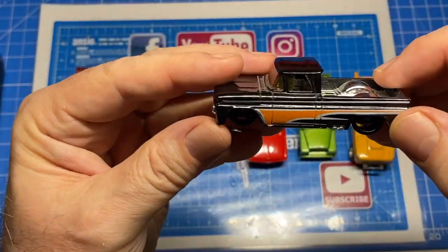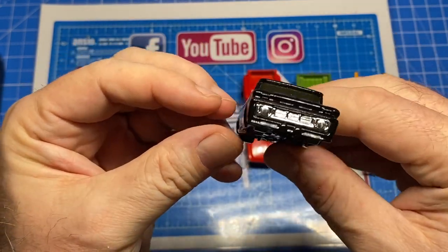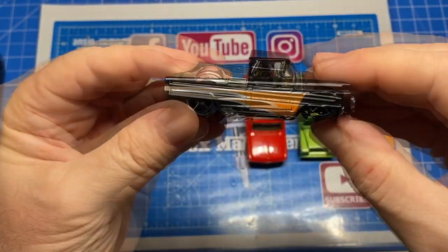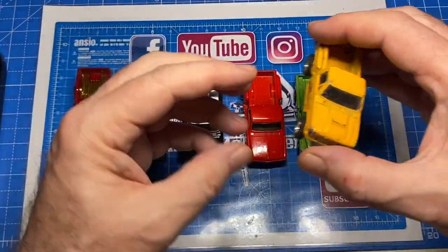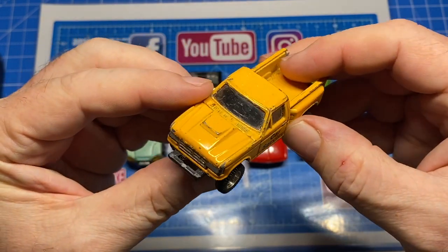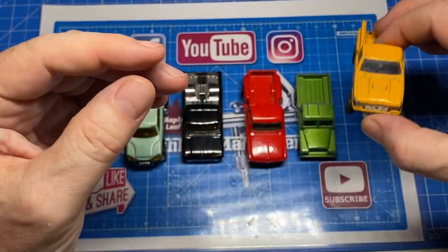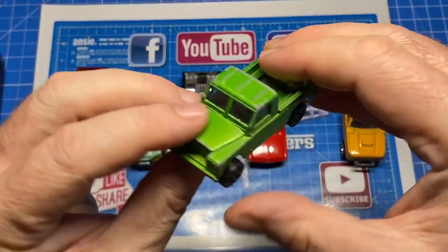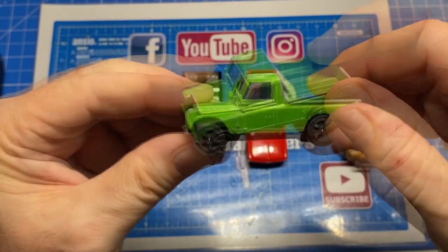This black one is a Hot Wheels Custom 62 Chevy — all slammed down to the ground and looking very mean and square-bodied. This one is a Maisto and doesn't have a model name on it.